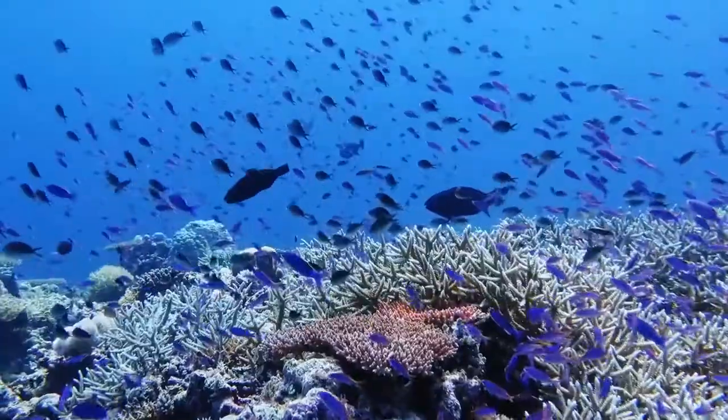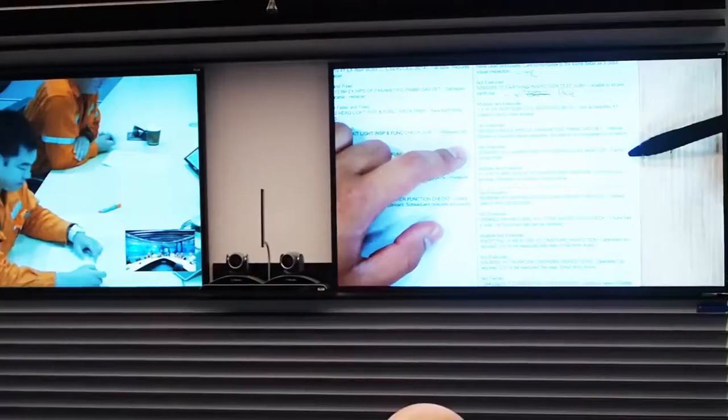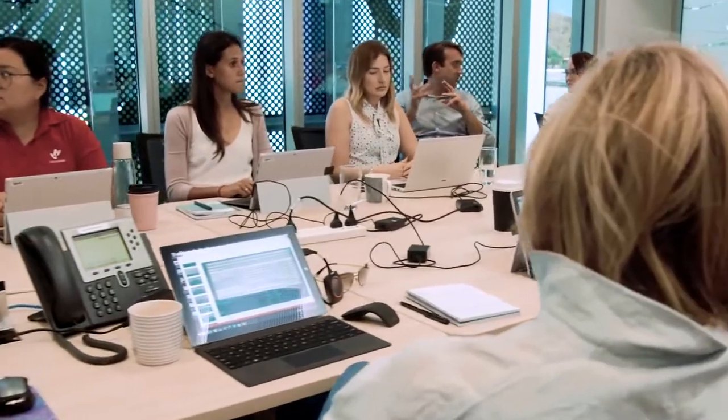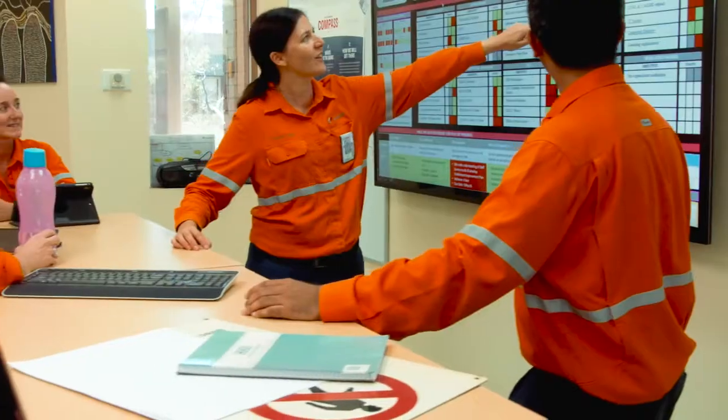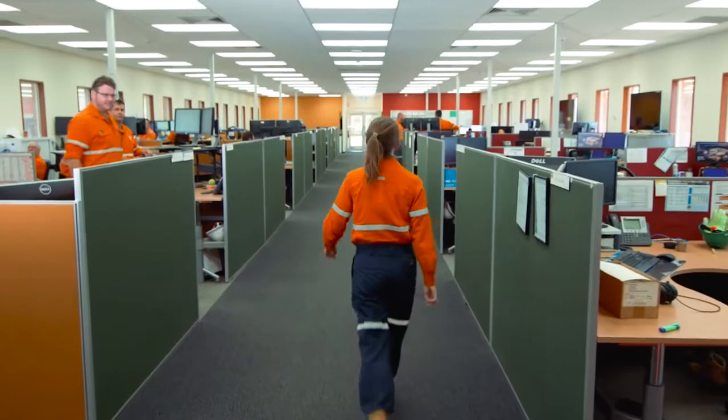These potential impacts, and other possible hazards associated with the drilling activity, are monitored and managed throughout drilling operations. Woodside also prepares environment plans that detail how drilling will be undertaken, and obtains approval from relevant regulatory authorities before drilling commences.